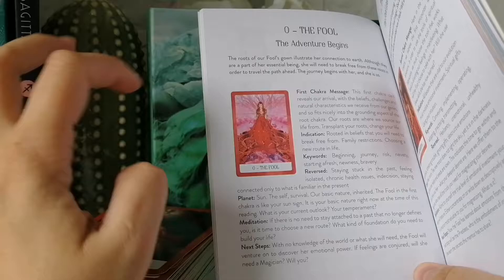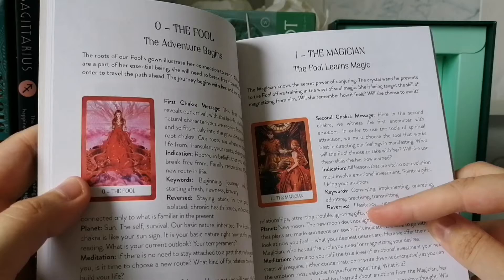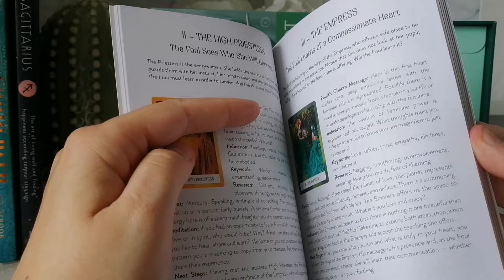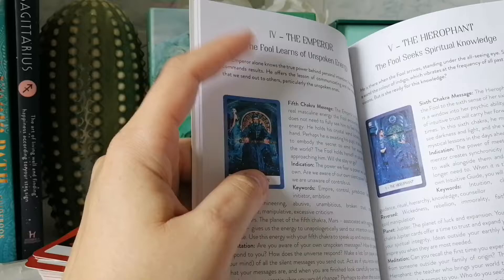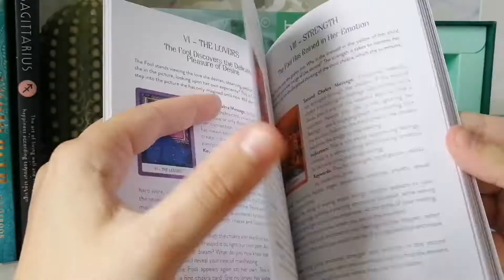Looking at the Fool card, the entry has first chakra message, indication, keywords, reversed, planet meditation, and next steps. Then it repeats that same structure for the second through seventh chakra. And then the Major Arcana goes through different levels — level one, level two, level three — giving you the same detailed breakdown for each.